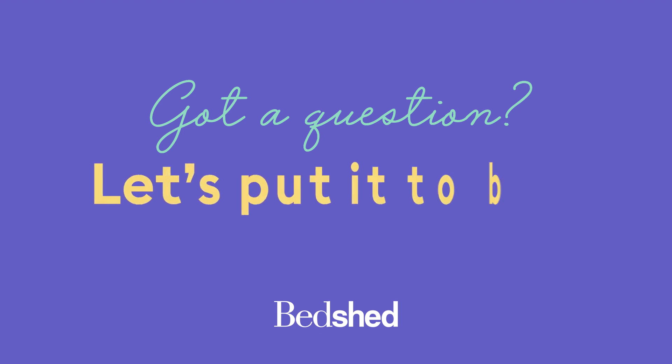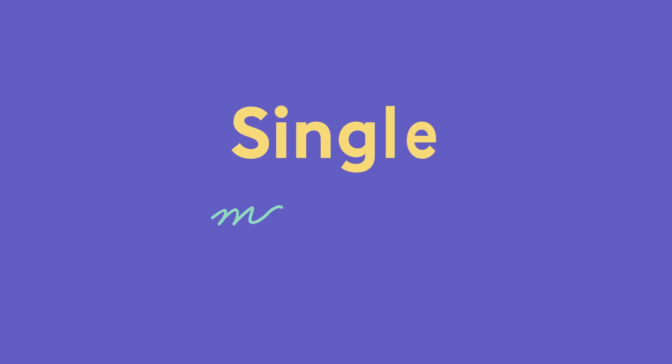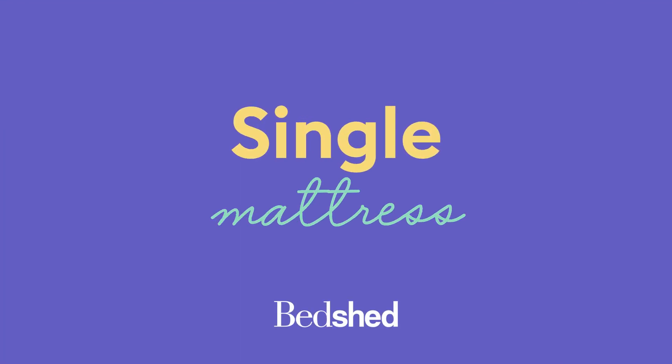Welcome to Bedshed's Mattress Buying Guide. Trying to figure out what mattress size is right for you? Well, you've come to the right place. We're the bedroom experts and we're here to put that topic to bed. There are lots of options when it comes to mattress shopping here in Australia, starting with size. Today we're talking about the single mattress size.